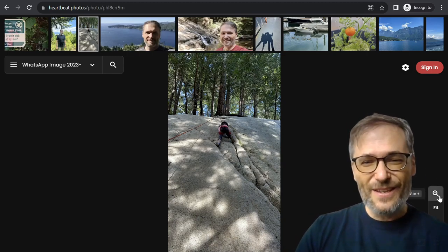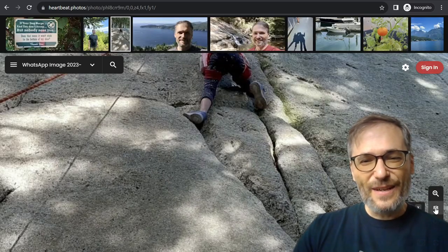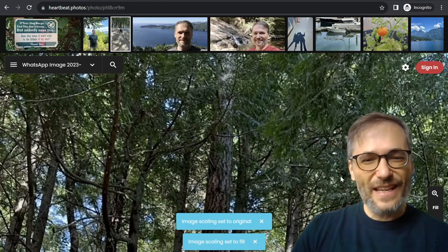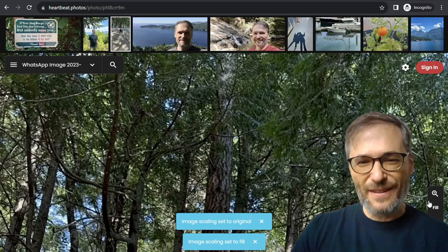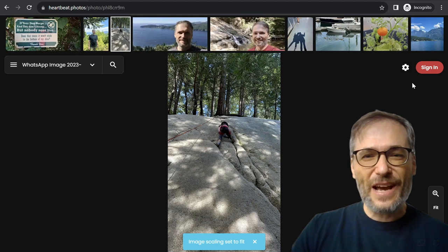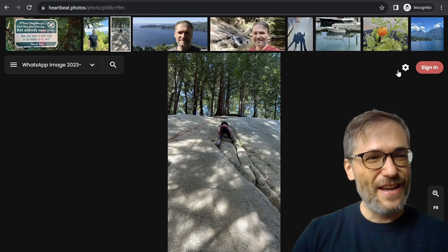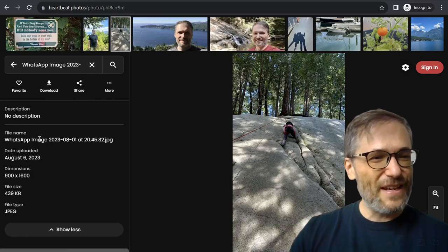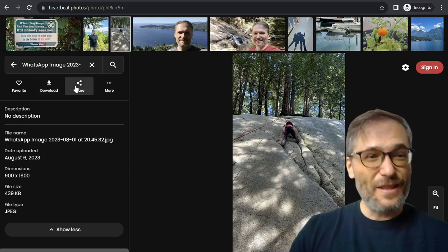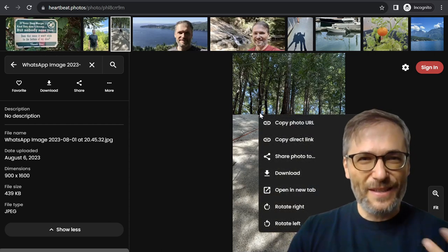This is the not-signed-in experience. You can still click all the buttons: hide the thumbnails, go full screen, choose fit, fill, or one-to-one — all these features still work when signed out. You can use it as an anonymous user. Of course, once you sign in, you can upload your own photos, organize them, and create galleries. Things like the down arrow to see all image details, downloading the image, or sharing it even though it's not your image — that's the whole point of Heartbeat.